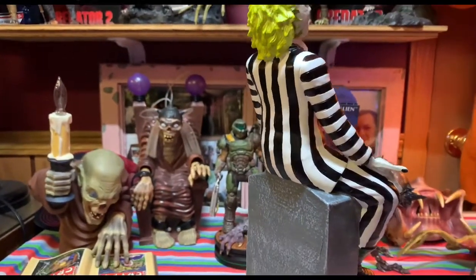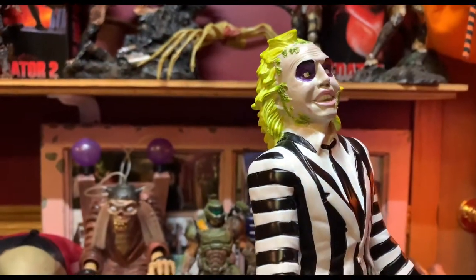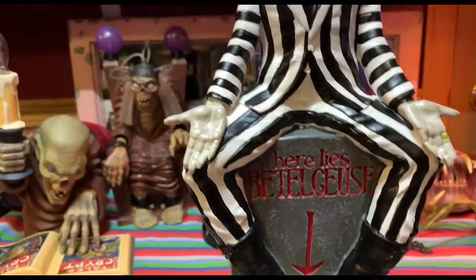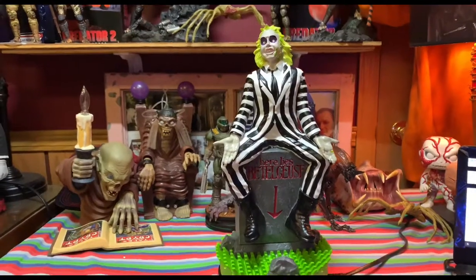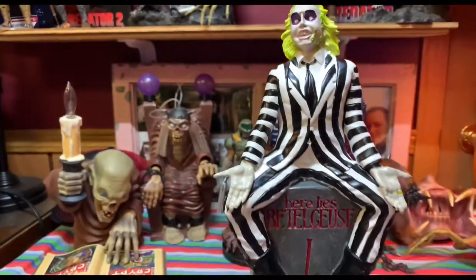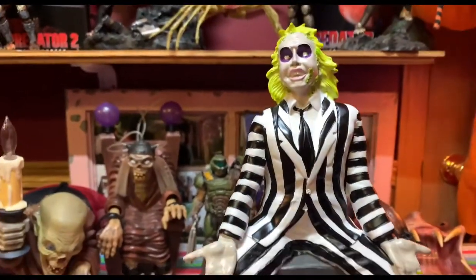The Ghost with the Most sitting on the tombstone — this is overall an amazing piece. I can't stress enough how much I recommend you guys pick this up if you can. He's just so cool. It's a very nice addition to the collection — it's a big wow factor. You have to actually have it or see it in person to appreciate it in full, but I absolutely love it.